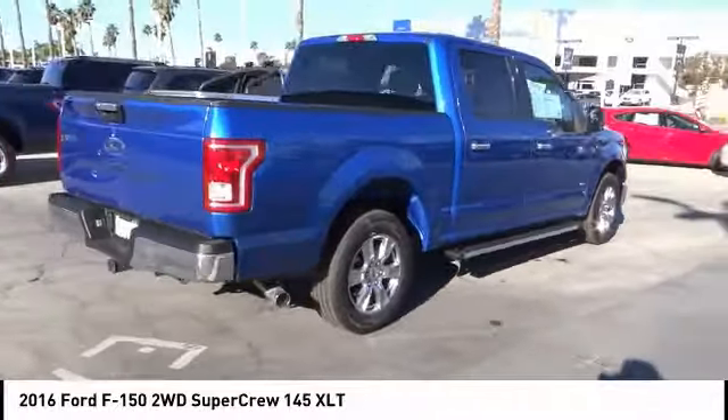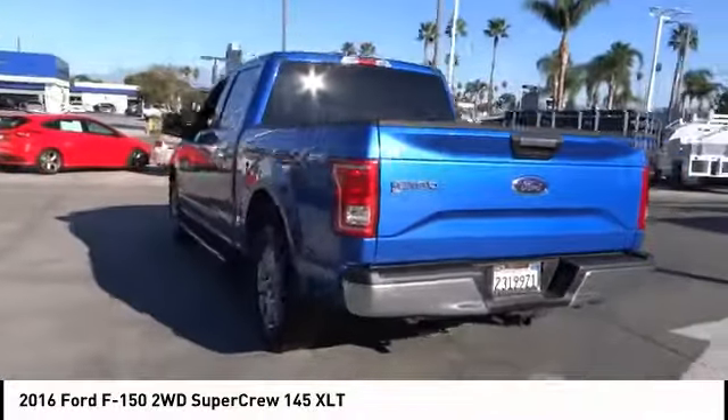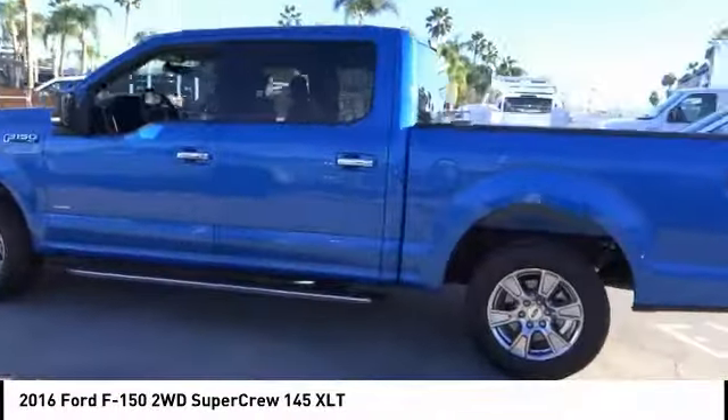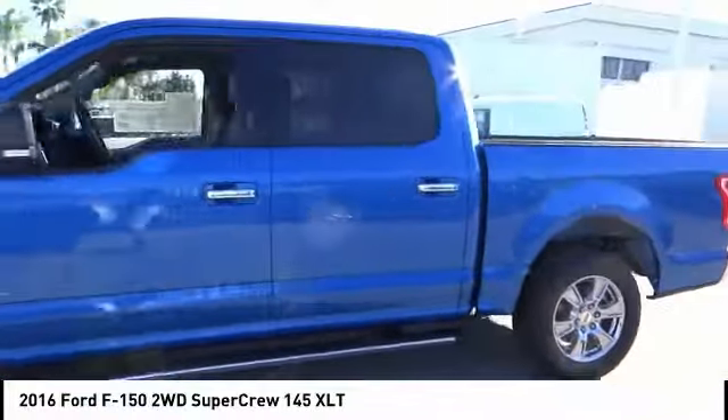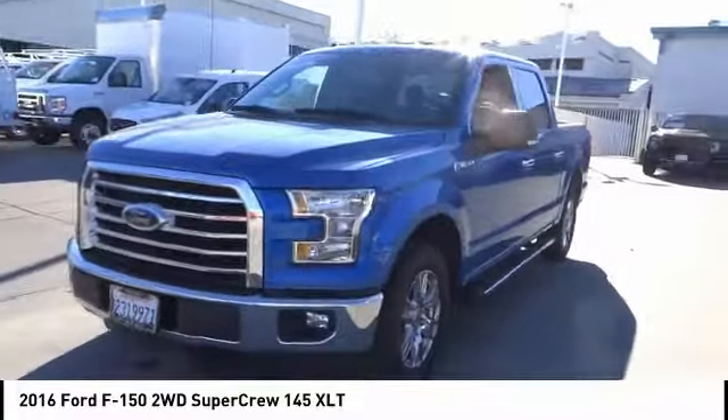This vehicle has less than 20,000 miles. Here are some of this vehicle's great options: power driver's seat, anti-lock brakes, backup camera, air conditioning, driver airbag, Bluetooth, alloy wheels, cruise control, CD player, and power locks.